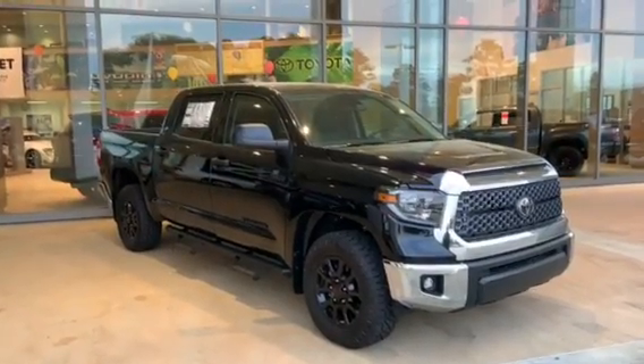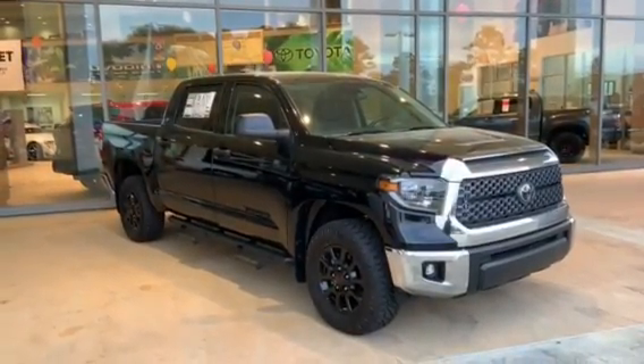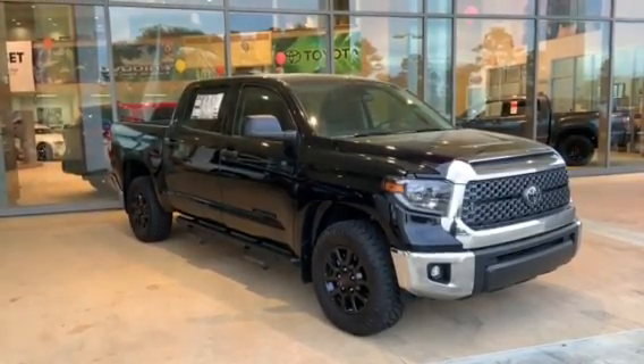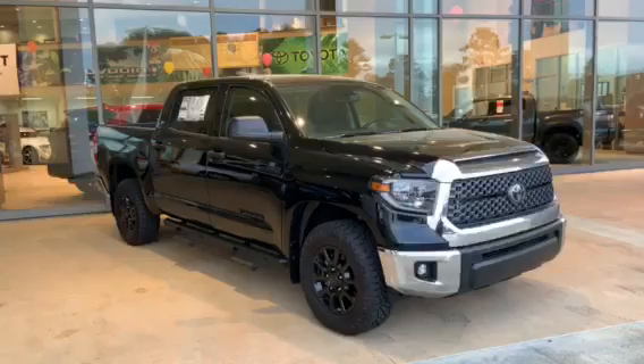Hey guys, Kevin Joyner here at Stevenson Hendrick Toyota in Jacksonville, North Carolina. Just wanted to take a few minutes out of my day to do a walk around on this beautiful 2020 Toyota Tundra.